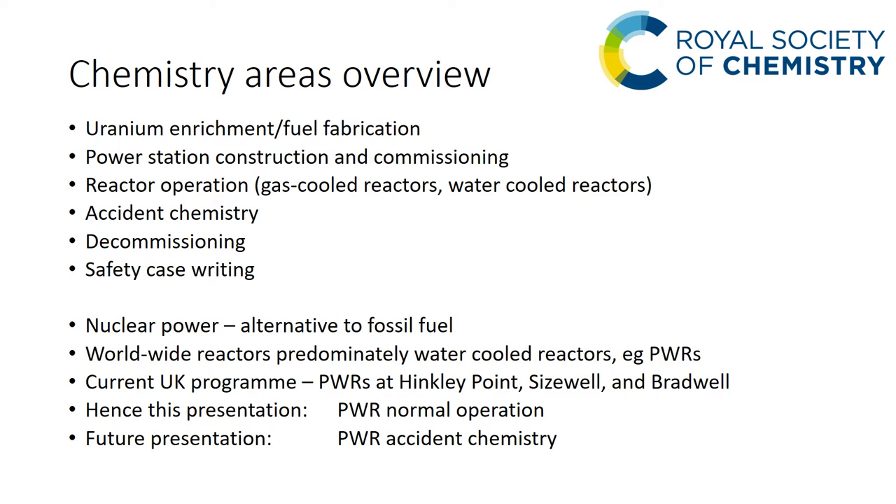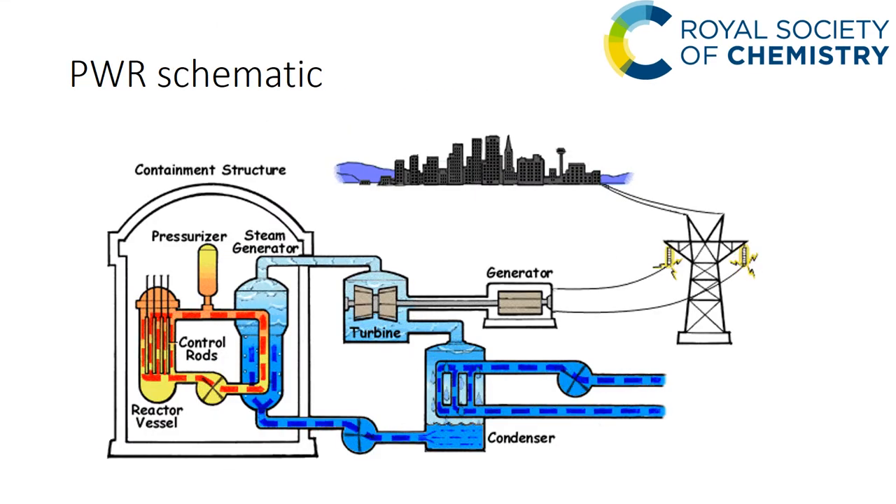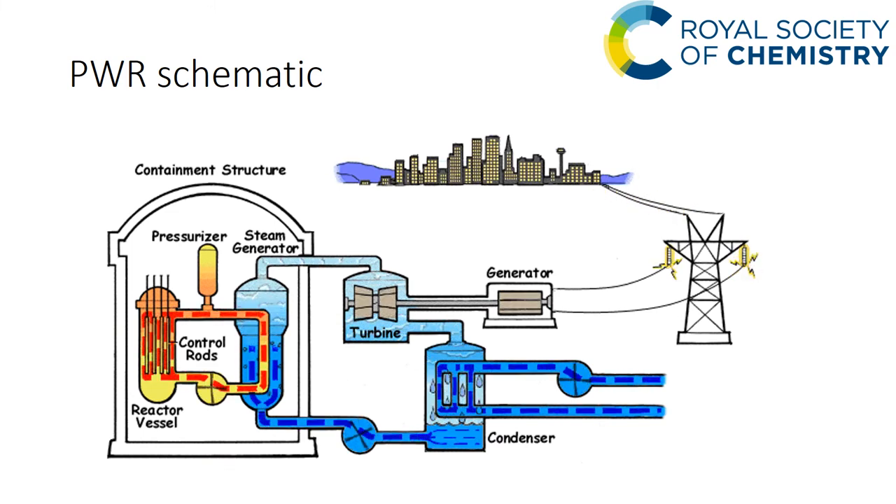I'm going to move on to normal operation and leave the accident chemistry for a future presentation. First, let's consider how the PWR works. On the left hand side the red flowing line represents the primary coolant going over the core, picking up heat, and this is transferred to the steam generator via steam generator tubes, generating steam which turns the turbine and generates electricity. The steam from the turbine is condensed with seawater cooling and returned to the steam generator.